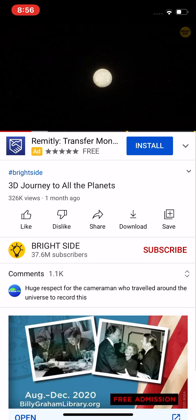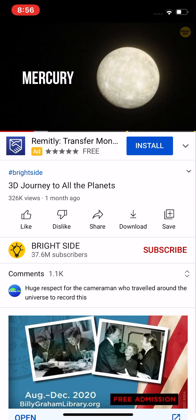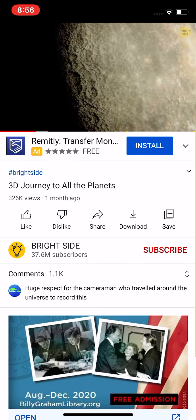The closest planet to the sun is Mercury. Once you see it, you think something's gone wrong and your spacecraft has followed the wrong route. The place looks eerily similar to the good old moon. A few moments later, though, you realize it's just an illusion.